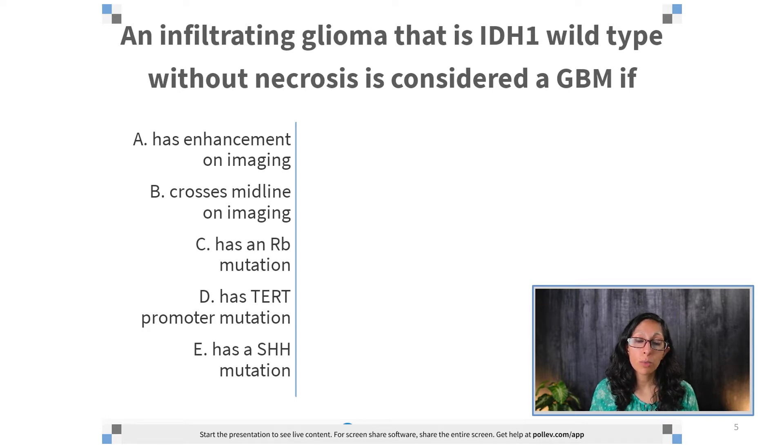An infiltrating glioma that is IDH1 wild-type, without necrosis, is considered a GBM if: A, it has enhancement on imaging; B, it crosses midline on imaging; C, has a retinoblastoma mutation; D, has a promoter mutation; or E, has a sonic hedgehog mutation. We will talk about the answers to these at the end.